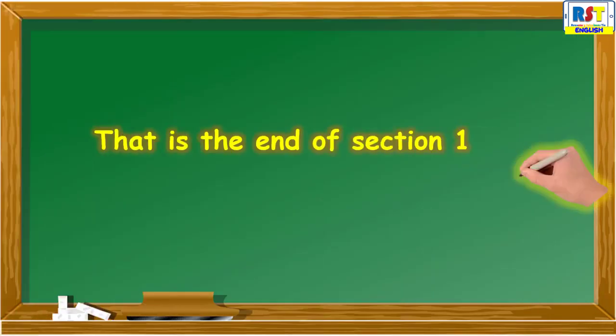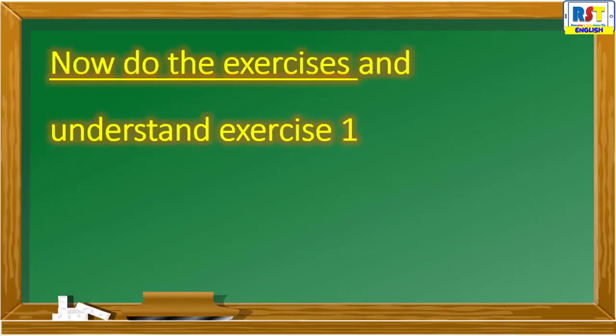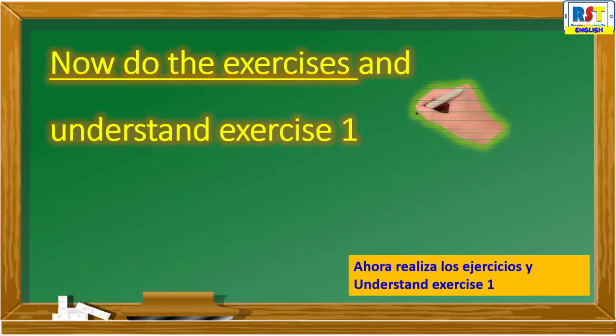That is the end of Section 1. Now, do the exercises in Understand, Exercise 1.